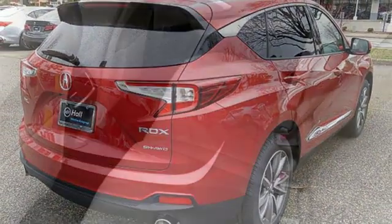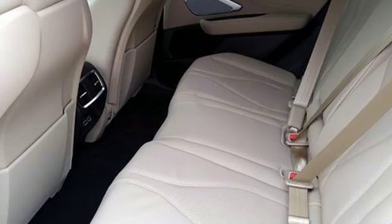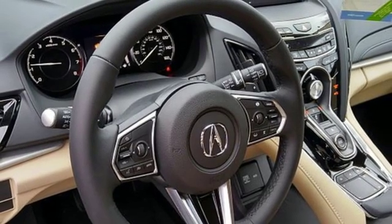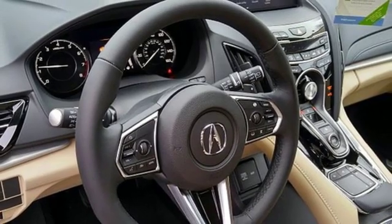Streaming audio, doors and push-button start proximity key, dual zone climate control, front and rear parking sensors, and turbo inline four-cylinder engine.